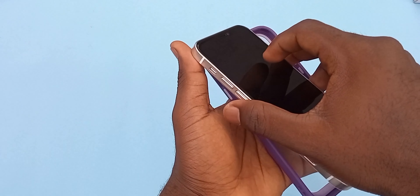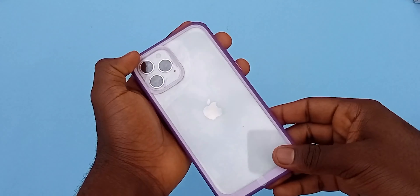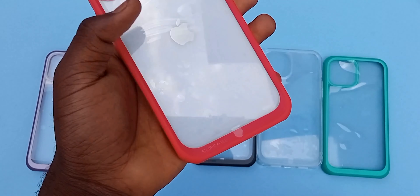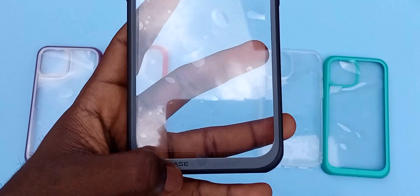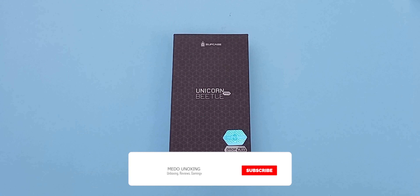But if you need protection all over your iPhone 12 or 12 Pro, then you need to get the Unicorn Beetle Pro, which has this rugged feel at the back and all over the device, and also has a screen protector at the front to protect your device against those scratches people are complaining about on their displays.